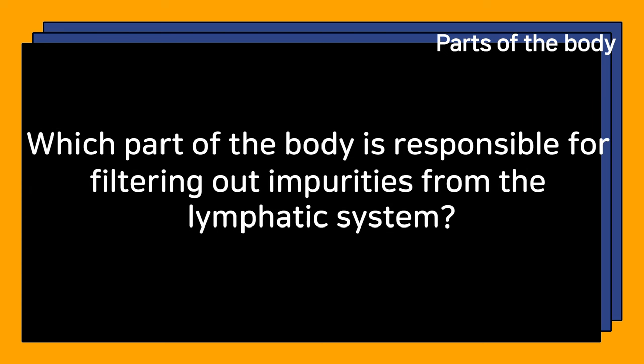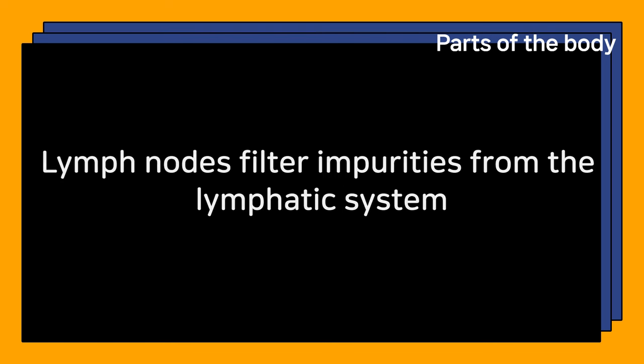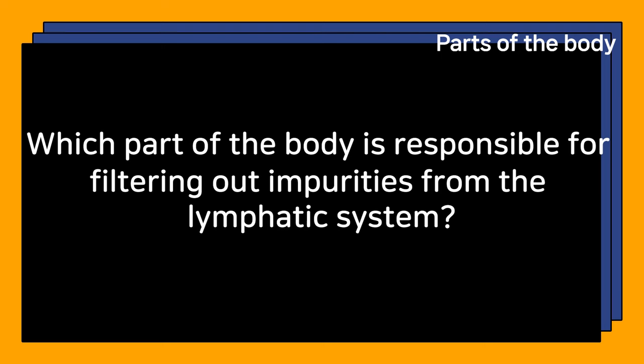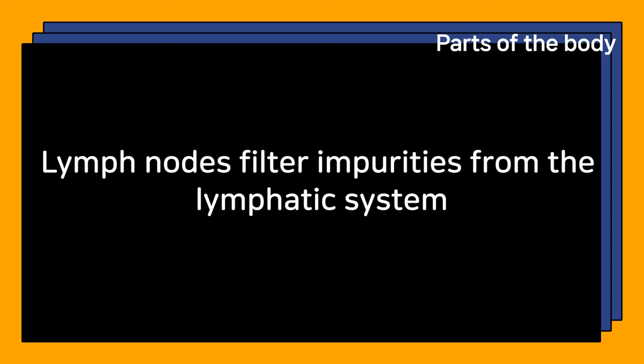Which part of the body is responsible for filtering out impurities from the lymphatic system? Lymph nodes filter impurities from the lymphatic system.